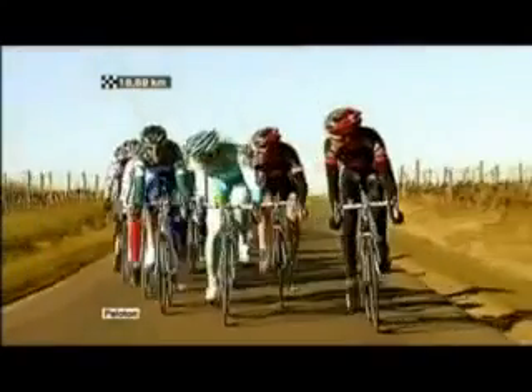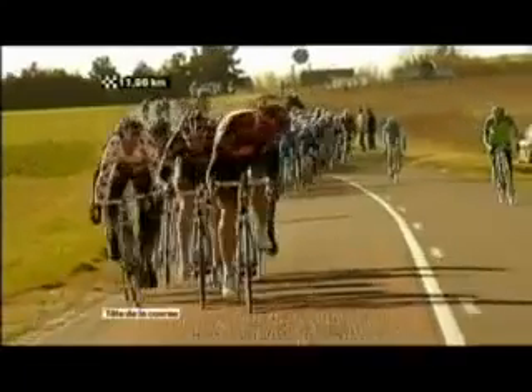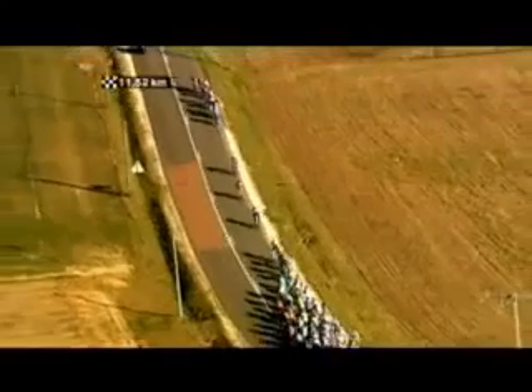Echelons are when the riders go into a formation to the side of each other to work against the wind, and the head of the peloton tries to go very fast to create an advantage.